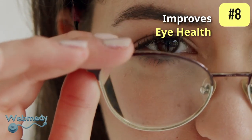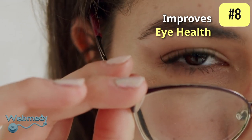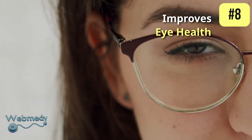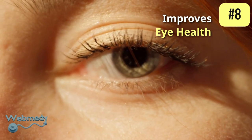Bottle gourd's high water content is important for maintaining good eye health. Regular consumption of bottle gourd helps in improving vision and preventing eye-related conditions like macular degeneration and cataracts.